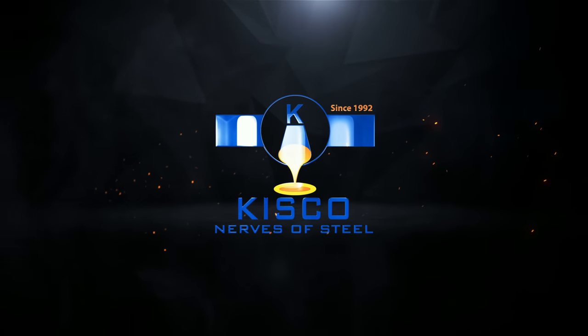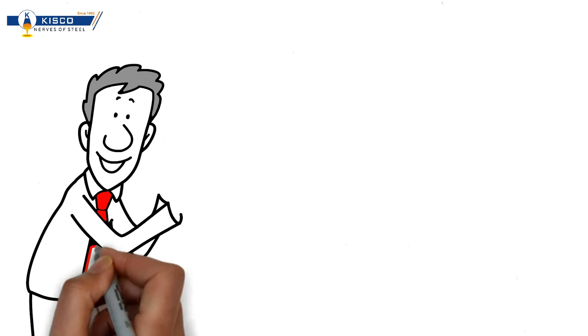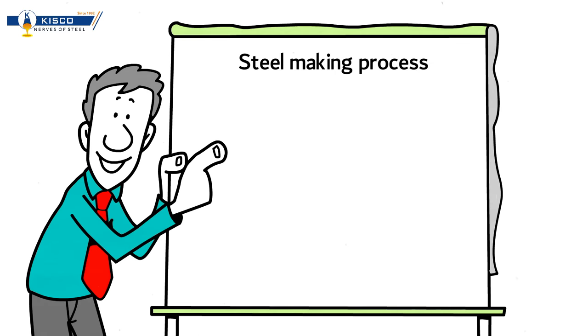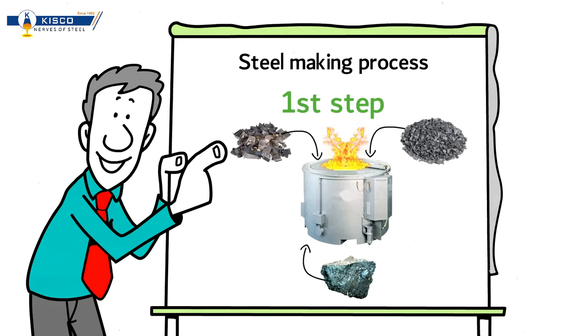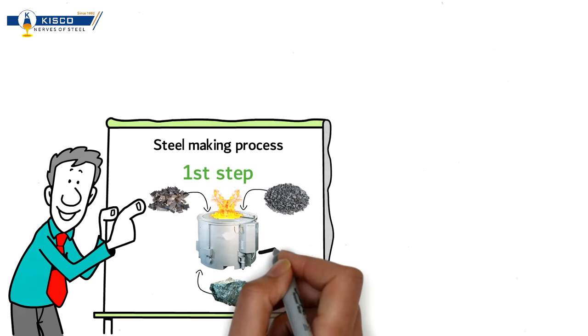Kisco Steel, India's leading alloy steel manufacturer. To begin with, the first step in our steel making process is melting steel scrap in the electric furnace, with the addition of required ferro-alloys and virgin metals based on the required grade of alloy steel.